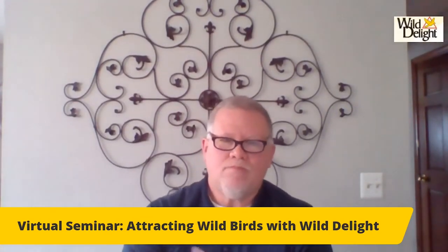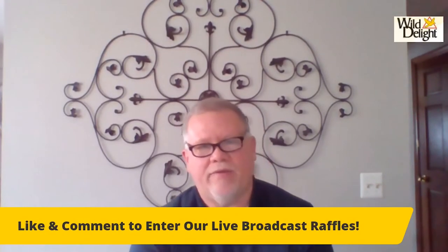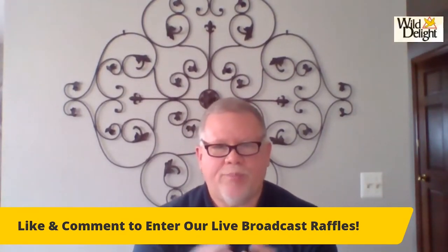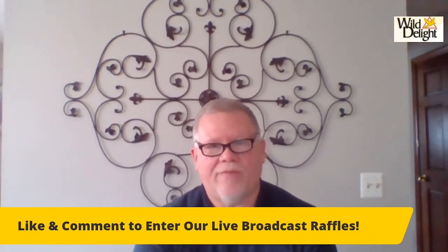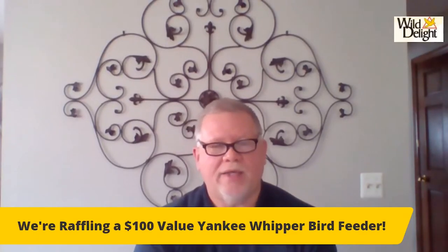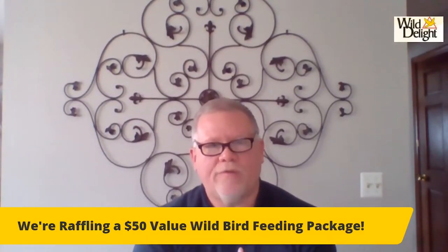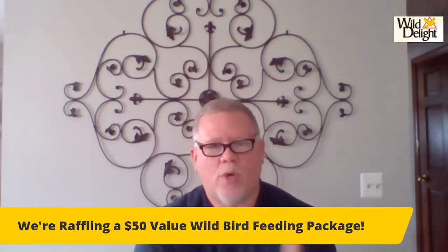I'm going to go through some steps, and it's going to be pretty basic — kind of for the beginner. If you have questions throughout the presentation, put them in the comments and likes. Anyone who does that will be entered into the raffle for some very nice prizes. Also, anyone that buys a $20 feeder or higher gets a free bag of our Wild Delight Nut and Berry, which is our number one seller — about a $15 value.